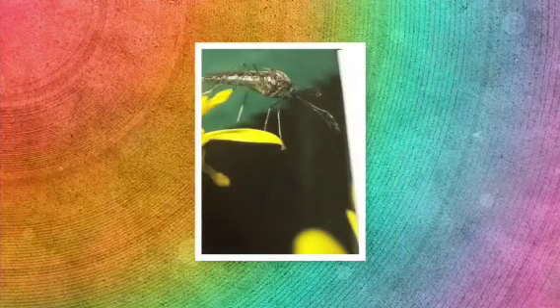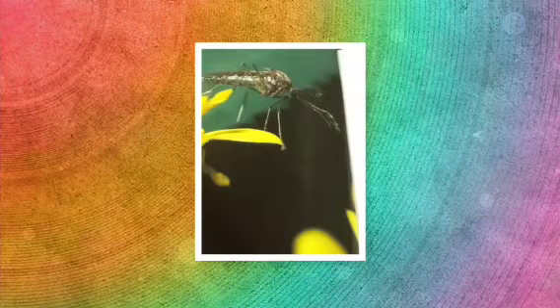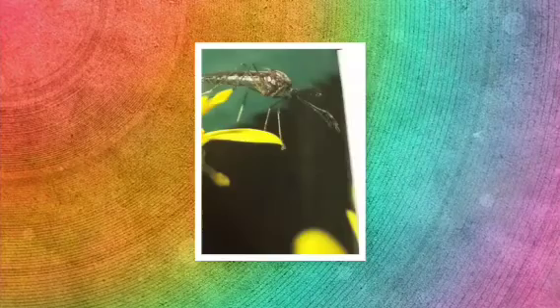Bats are a carnivore because they eat mosquitoes, which are animals. They also are a consumer because they cannot produce their own food as they eat other animals.